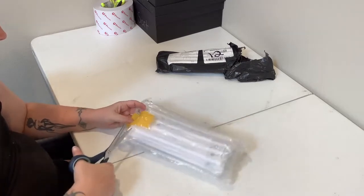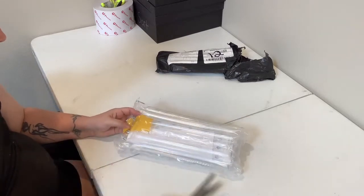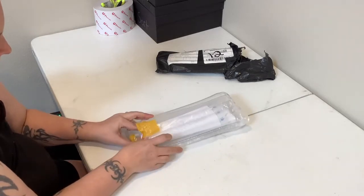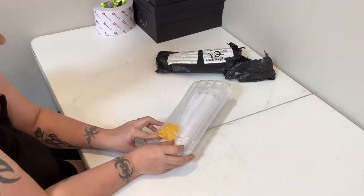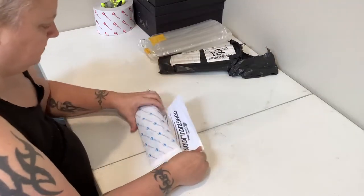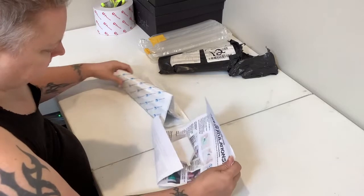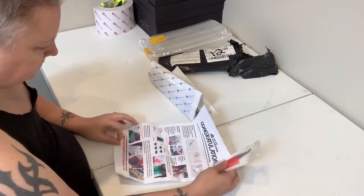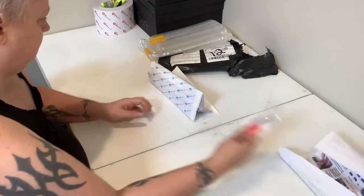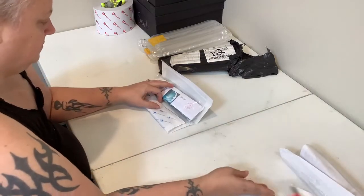I emailed this company in the beginning of March and I said, hey guys, I have not received this canvas. Just wanting to let you know that according to the tracking, it is stuck in Chicago. Is there anything that you can do for me? I received an email back that said yes, this canvas is on its way. We apologize. And they sent me a new tracking number. The new tracking number that they sent me was to a completely different canvas.